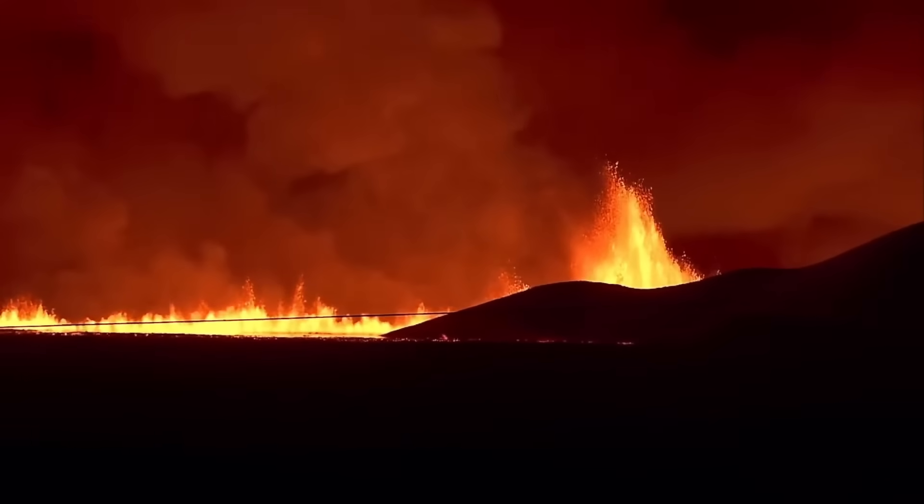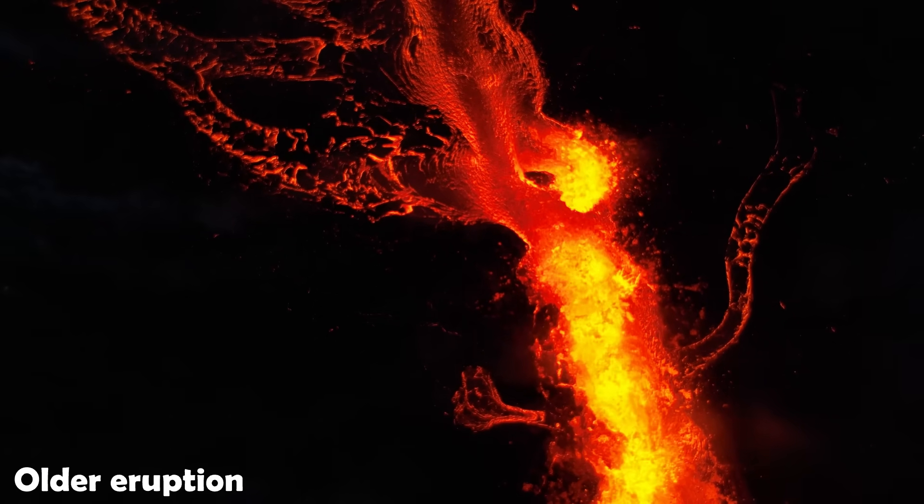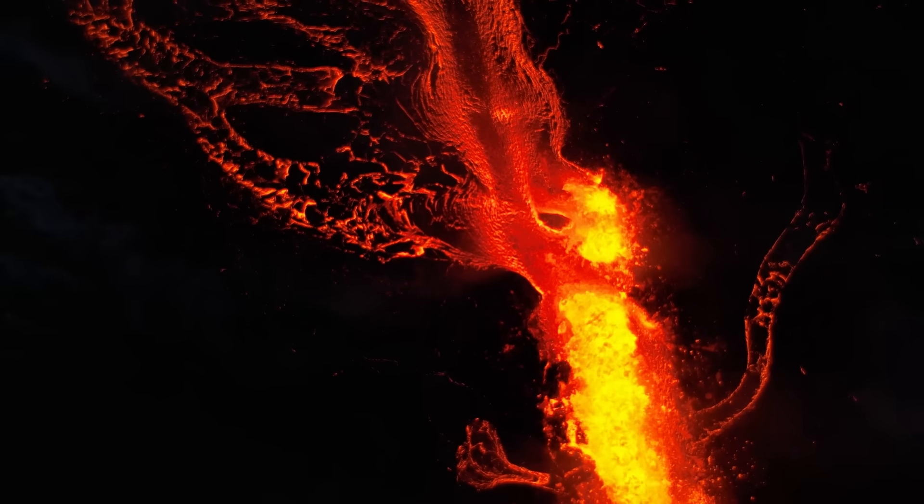How does this eruption compare to the previous two? Does continued uplift mean another eruption will occur? Well, let's check out the details.